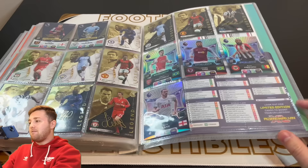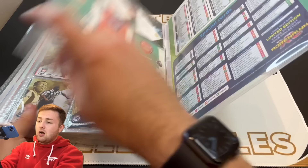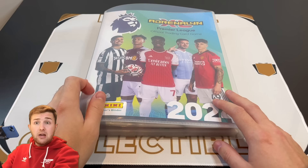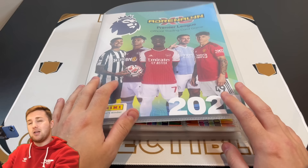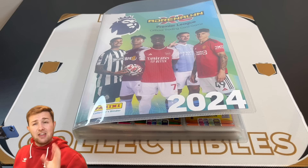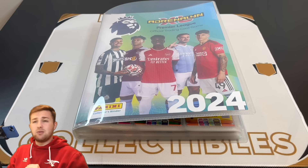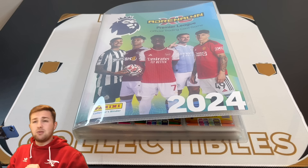Looking absolutely brilliant. So that is our Adrenaline XL binder update. As you can see, we only need about four or five cards. The next time you will see this collection will be when we hopefully have got all the cards and we can show a complete binder with those couple of missing limited editions, the Star Signings in the album, and of course those Excellence and missing limited edition cards. But guys, if you've enjoyed this video, smash that like button — it always helps. Let me know in the comments how your collection is going, it'd be really good to know. Always like to see what you guys still need and what you've got. And of course subscribe to the channel if you're new, but until next time guys, goodbye.